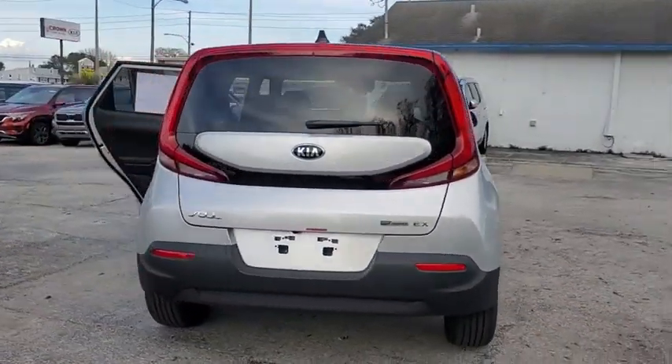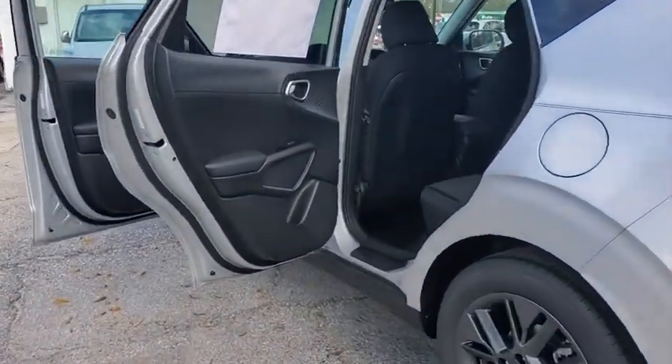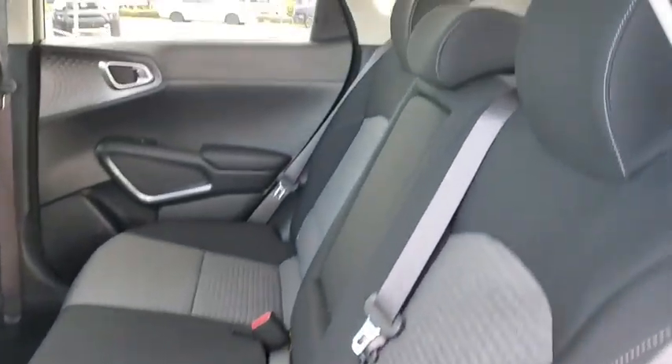Here are some of this vehicle's great options: navigation system, traction control, dual airbags, leather-wrapped steering wheel, alloy wheels, power steering, four-wheel disc brakes.